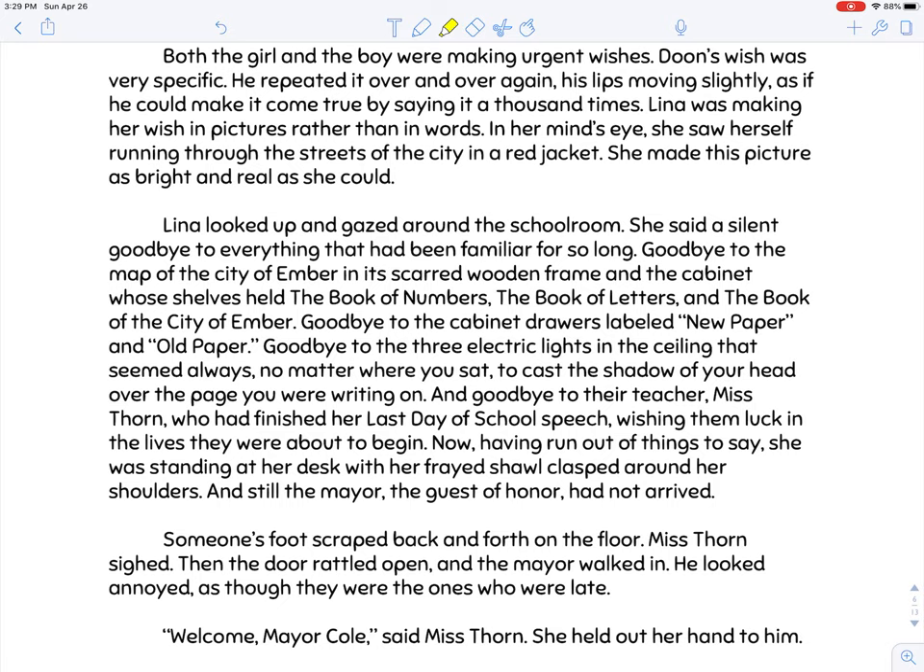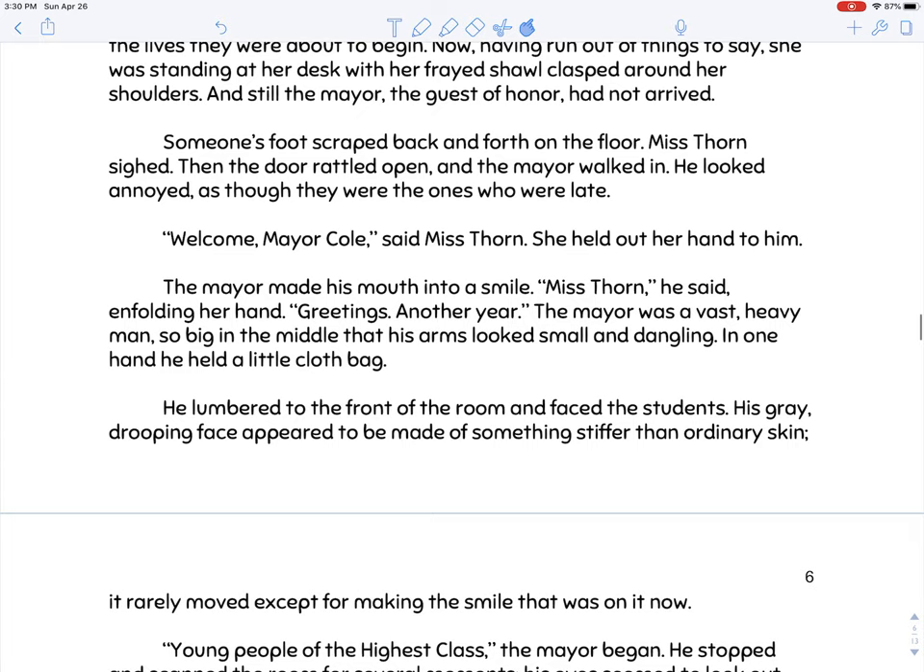I want you to visualize this schoolroom — it's very basic. There's a map of the city of Ember, bookshelves that aren't full of tons of books — we've got seemingly three books, a file cabinet with just blank paper and old paper that they intend to reuse, and three electric lights that cast shadows. This is a dimly lit, one-room situation. The fact that they're in room eight suggests there were rooms seven, six, and five before — a smallish school, if you can fit all 24 eighth graders in one classroom.